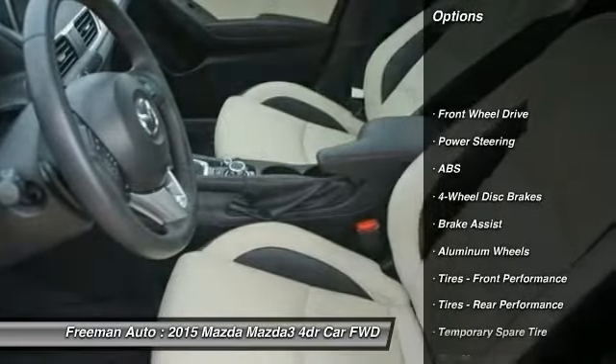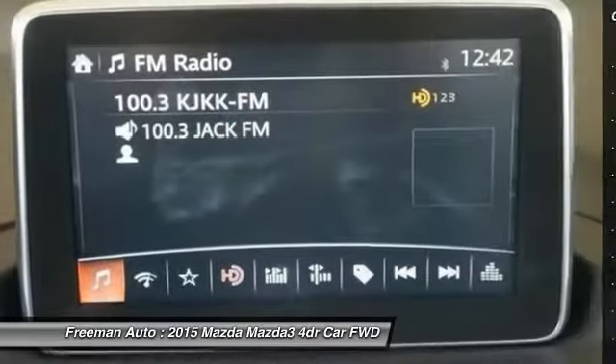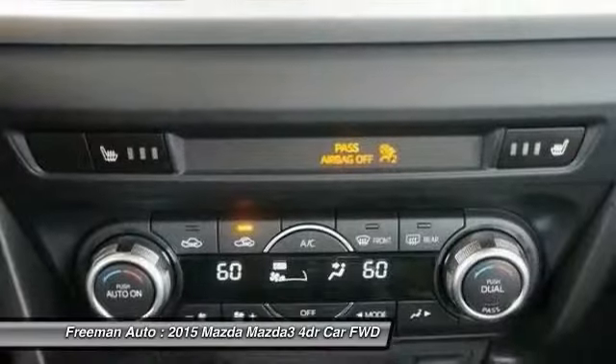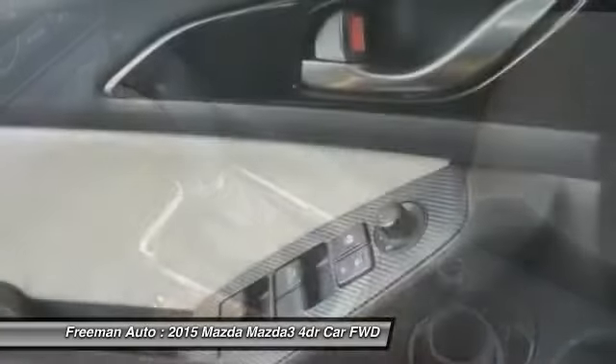Stability control, traction control, steering wheel audio controls, navigation system, backup camera, keyless entry, anti-lock braking system, leather-wrapped steering wheel, Bluetooth, moonroof.